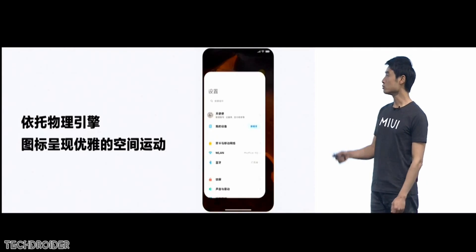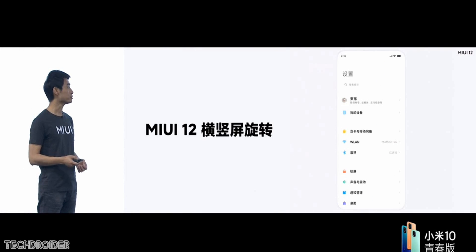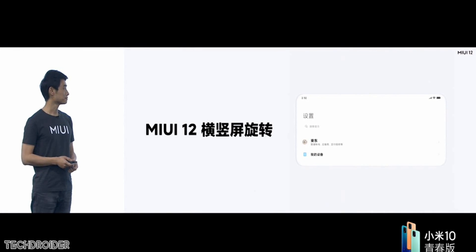Opening applications, closing them, and rotating is now fluent and done right. They've also added new animations and Wi-Fi icons.